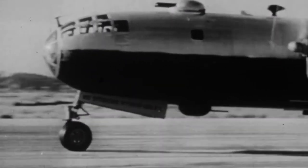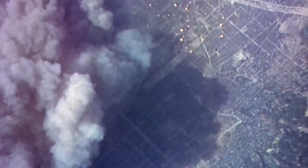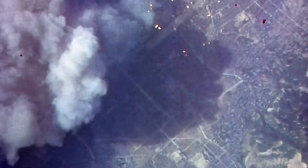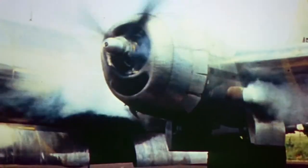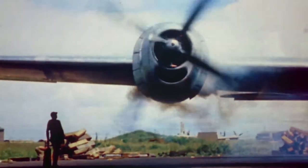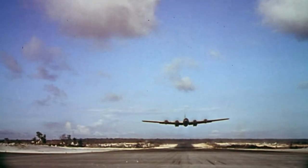With three confirmed and two probable kills, the crew of the Sweet Sioux had one of the most successful run-ins against Japanese fighters in the war. But the B-29 was not always so deadly. Only two years prior, it looked like America's historic bomber might not even make it to the battlefield.